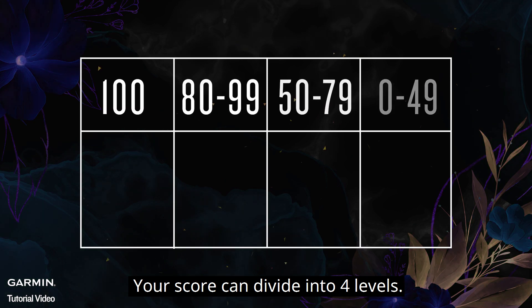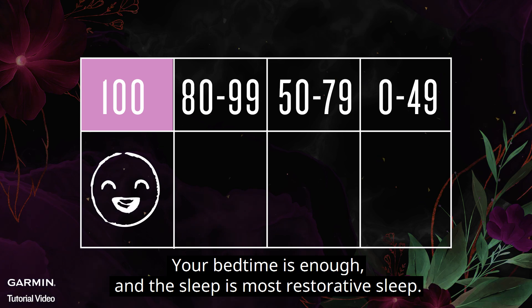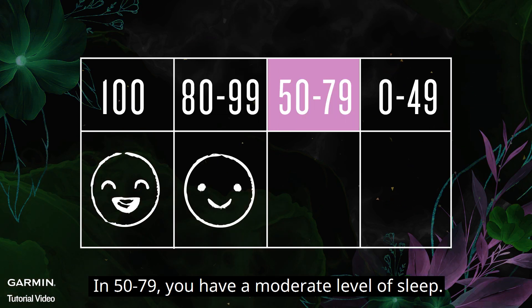The meaning of the score: your score can be divided into four levels. A score of 100 means you have very good sleep — your bedtime is sufficient and the sleep is mostly restorative. A score of 80 to 99 means your sleep is okay.